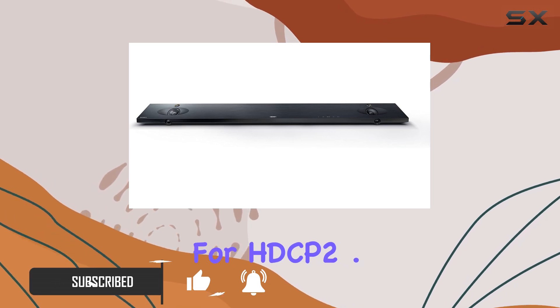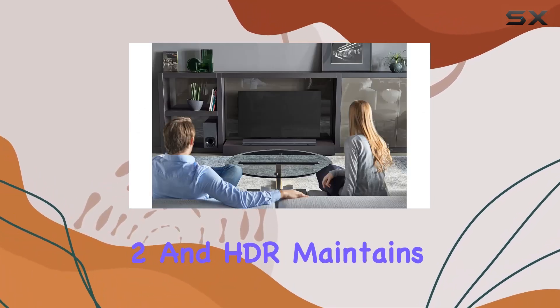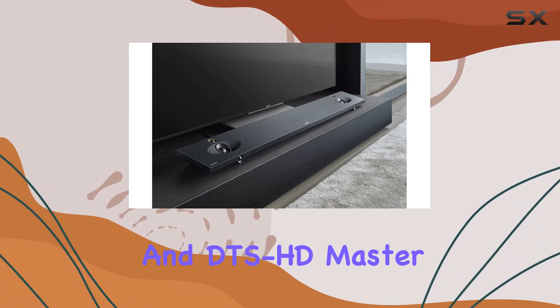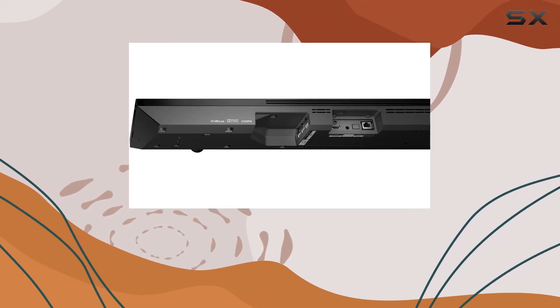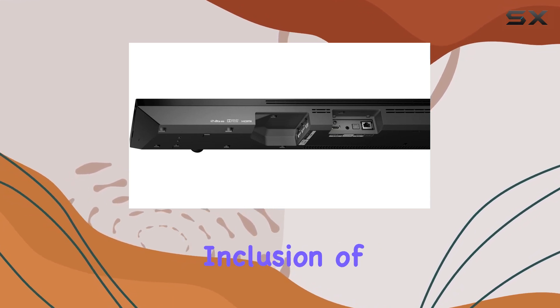The support for HDCP 2.2 and HDR maintains 4K quality, while Dolby TrueHD and DTS-HD Master Audio format support immerses you in rich, high-res sound. A standout feature is the inclusion of super tweeters,